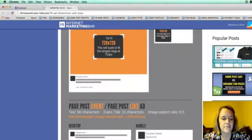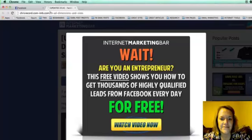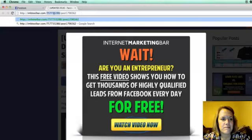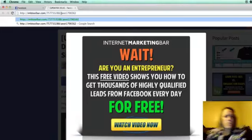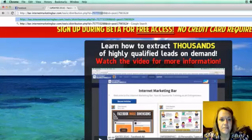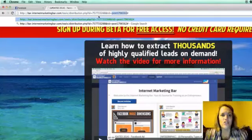When a user tries to leave the page, the exit pop-up fires — for example, 'Wait, are you an entrepreneur? Watch this free video.' The link in that pop-up contains your affiliate ID, which defaults to your Facebook number, plus the exact post number as a tracking ID. This lets you track exactly which post created the sale, so you know which posts are most effective.